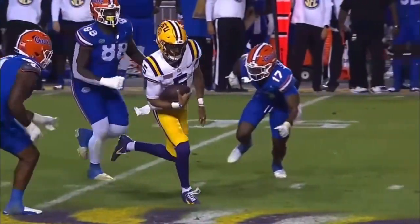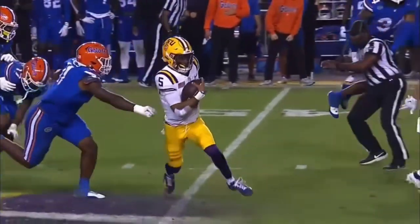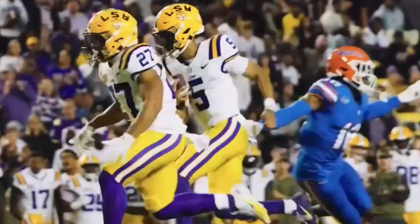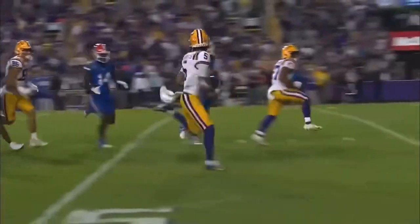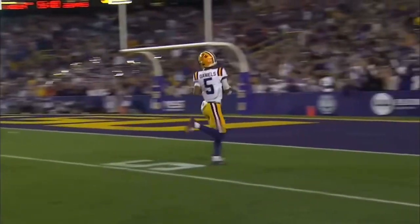In the pocket, will decide to escape and run. Daniels up the middle of the field, sidesteps a defender at about the 40-yard line. Now he's free — nearside, 15, 10, 5. Touchdown, Fighting Tigers. A Heisman run for the second time tonight.